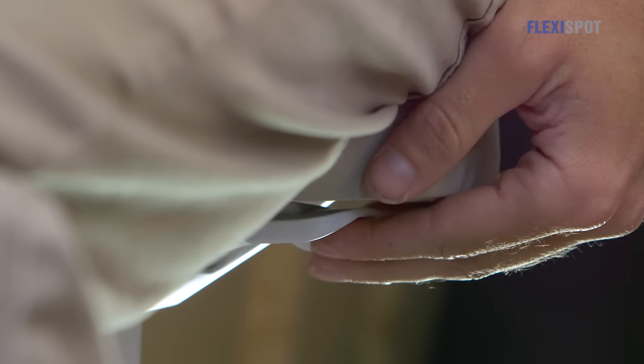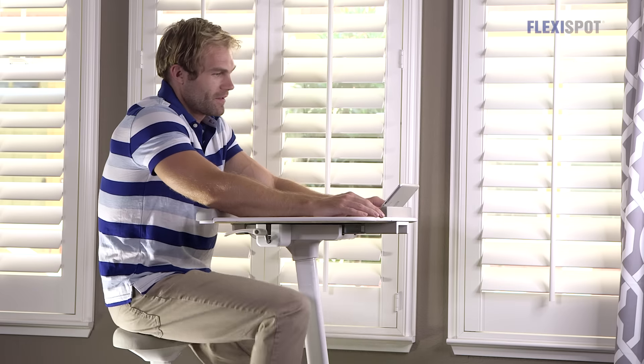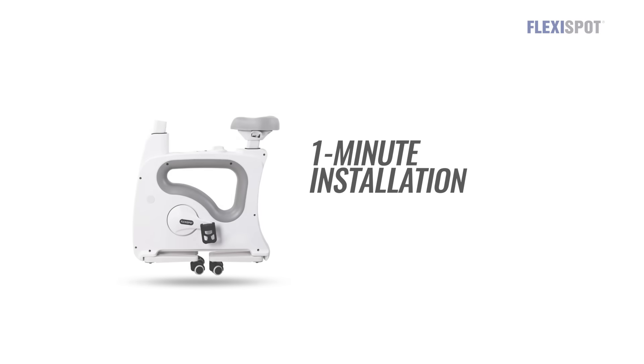My dad works from home and likes to cycle while reading emails. The levers on the chair and desk make it easy to adjust the bike and desktop to his height. My dad sometimes goes up to seven or eight and gets a high intensity workout.